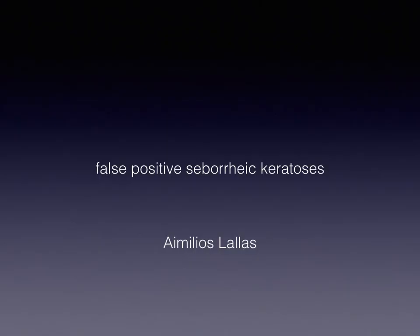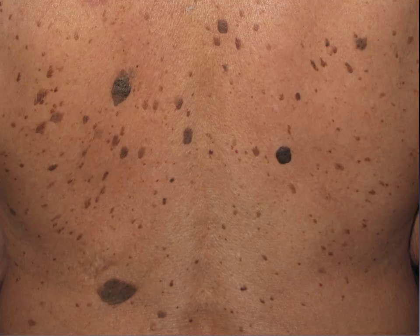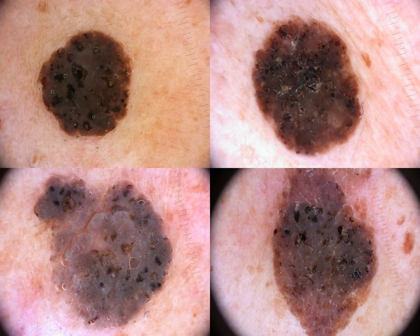Welcome to this podcast on false positive seborrheic keratosis. SEKs, as we all know, are usually very easy to recognize already from a clinical point of view because they have a characteristic stuck-on appearance on the skin. And, of course, with dermoscopy, even easier. But usually, clinical examination is already enough.